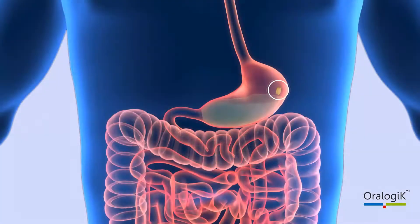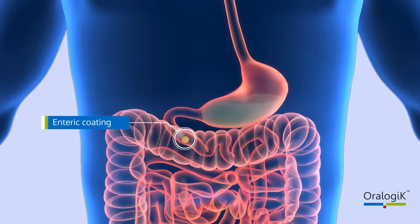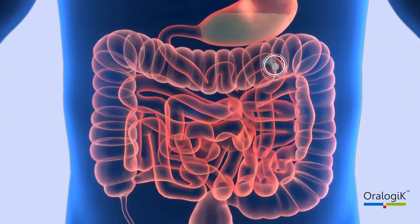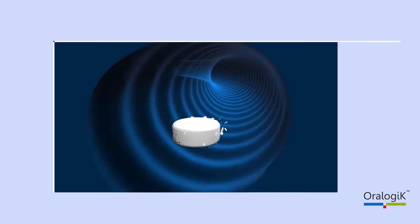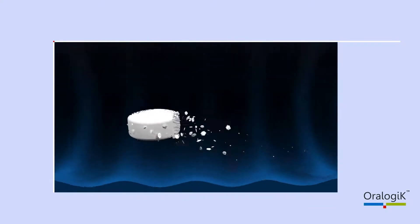The enteric coating ensures your tablet exits the stomach before starting erosion of the time-to-release layer. Upon gastric emptying, the enteric coat will dissolve, thus beginning the time-delay breakdown of the erodible barrier layer. The erodible barrier layer consists of excipients which erode at a constant rate throughout the GI tract.